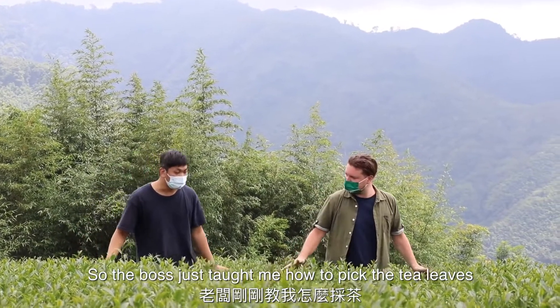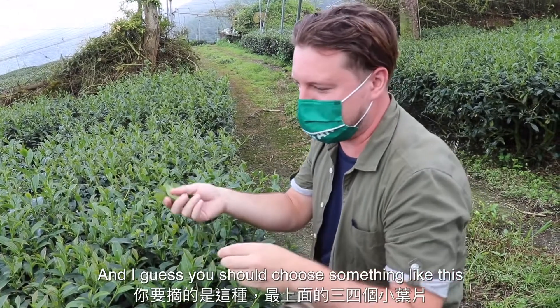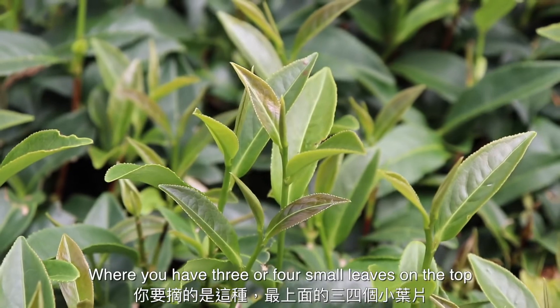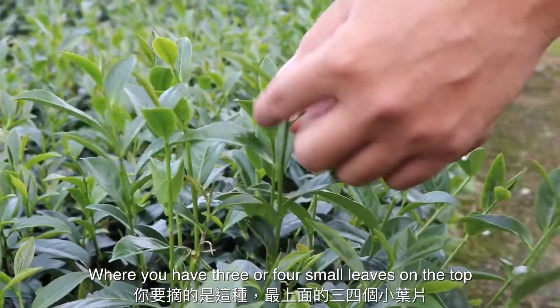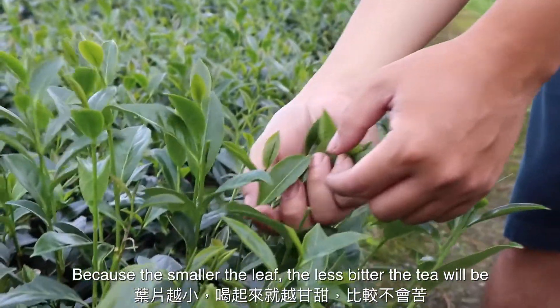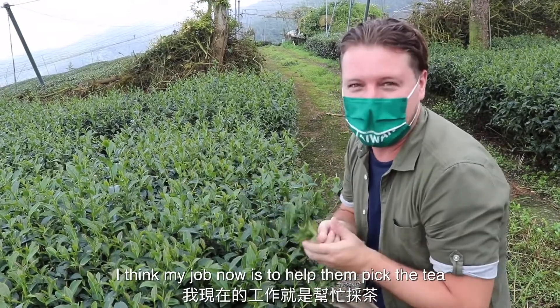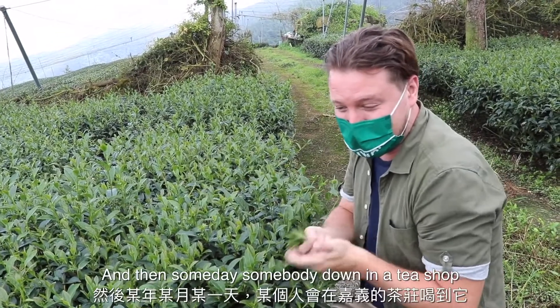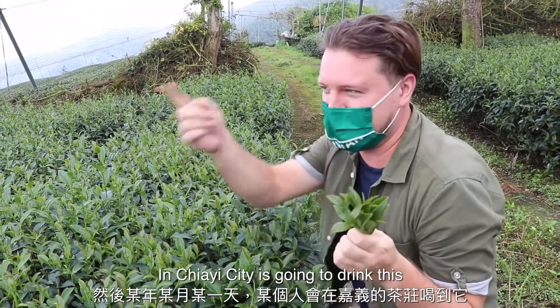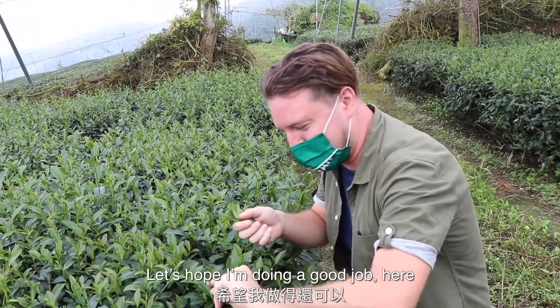The boss just taught me how to pick the tea leaves. You should choose something where you have three or four small leaves on the top, because the smaller the leaf, the less bitter the tea will be and the sweeter it will taste. My job now is to help them pick the tea, and someday somebody down in a tea shop in Jiayi City is going to drink this.